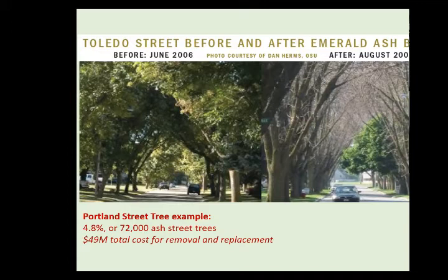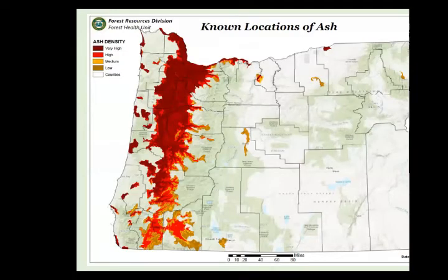For Portland street trees, it's estimated about 5% of street trees — roughly 72,000 trees — are ash. The majority are not our native Oregon ash but east coast species such as green ash. Even at that 5%, the total cost for removal and replacement is estimated to be $50 million. If you apply that to other cities that have a higher proportion of ash trees relative to their budget, this could hit cities really hard in terms of how much they can afford to tackle this insect and replace their tree component.